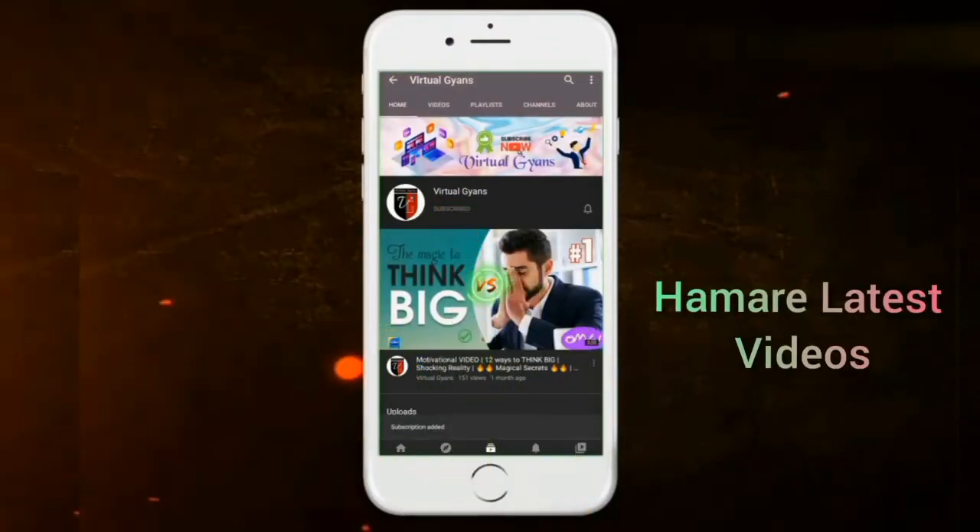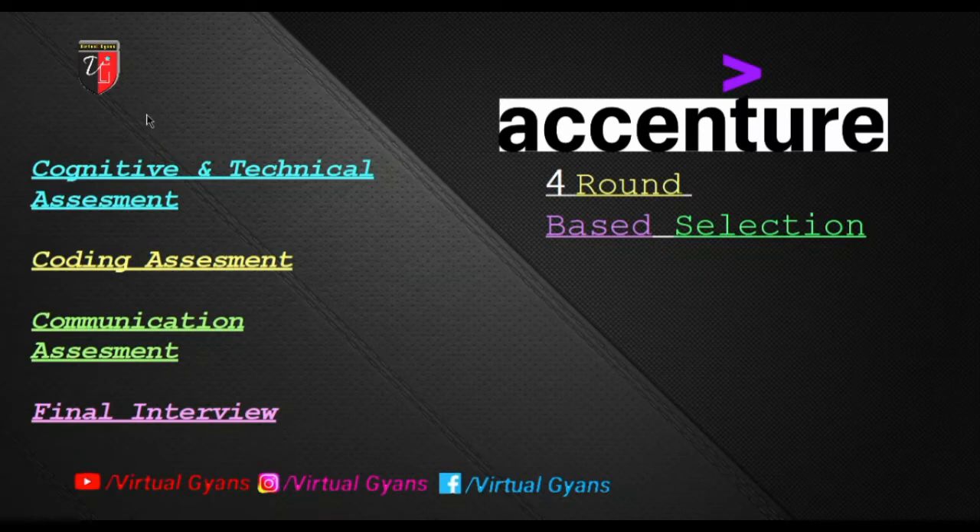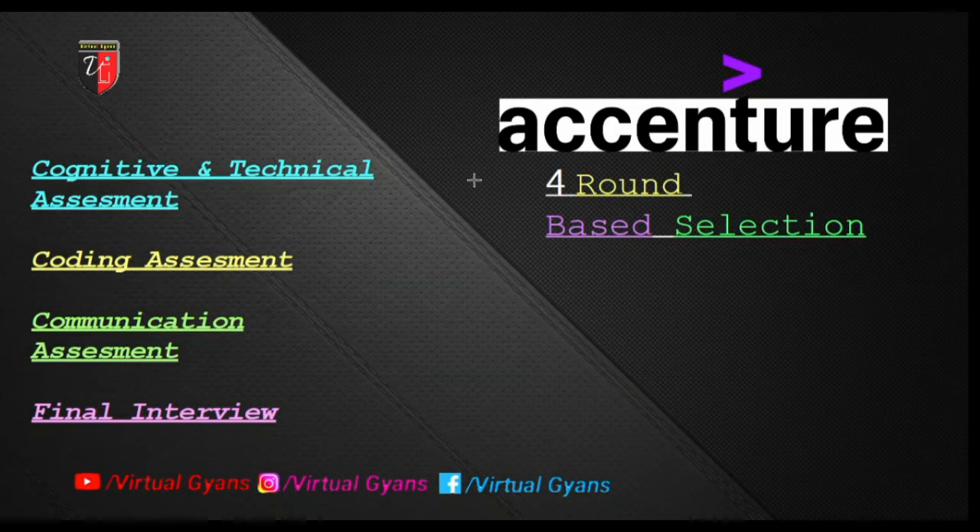Welcome back to my channel. In today's video I'm going to share an interview experience of Accenture. It's been a very long time since I shared any interview experiences. The Accenture interview experience is quite different from other companies' interview experiences, so for deep learning and understanding, go through this video until the end.